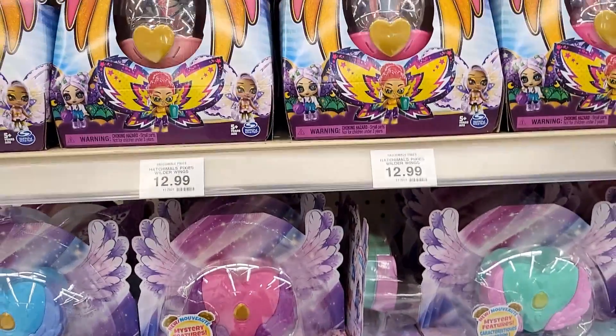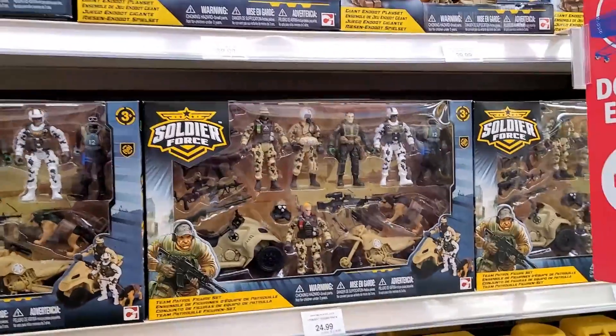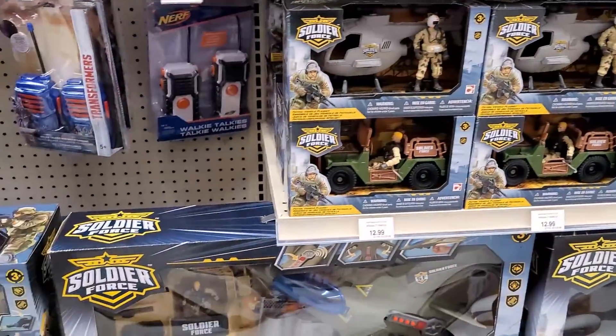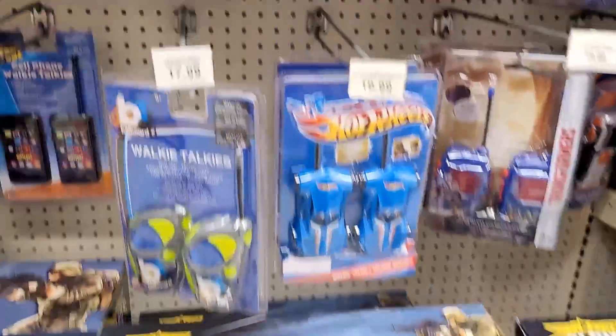I'm going to cut over to the action figure aisle and see what they got over there. Here we are — we are taking a look at the army section, just to see if there is anything different. I don't really see a whole lot different here, but you never know what they are going to have.